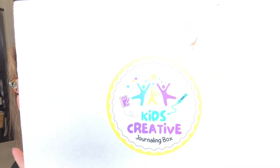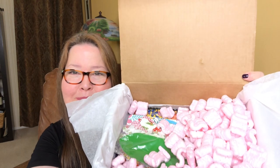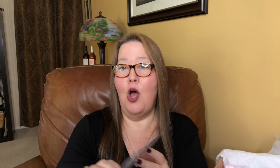Let's move on to the kids creative box — this is maybe the fourth month they've had it and it is always amazing. If you've ever thought about getting a subscription box for your kids or grandkids, this one is amazing. This is the kids creative journaling box — it is $37.99, and I'm sure just like the others, extending the subscription makes it less expensive. When you open it, the August card says 'Planting Positivity, August.' There are already little pops of color down in there looking like fun stuff.